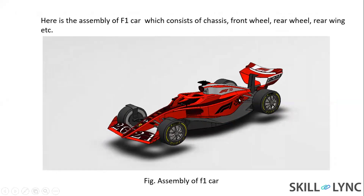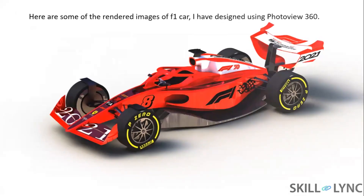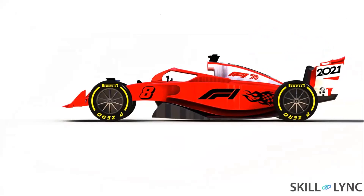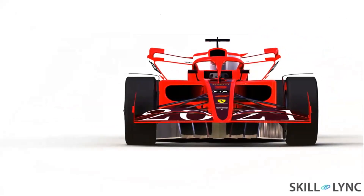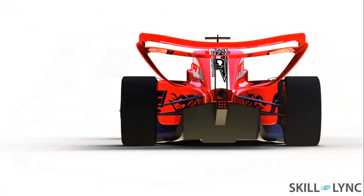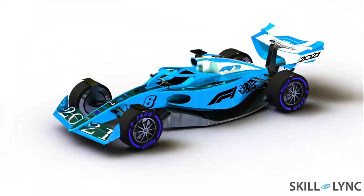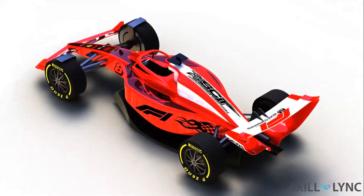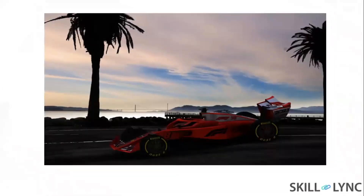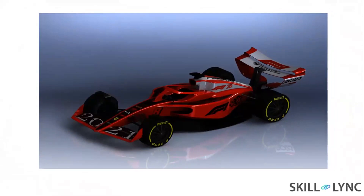Here is an assembly of the car, which involves the whole design and all parts. Here are some rendered images using Photovue 360. Here is the front view of the car. That was a side view — it's actually the front view.